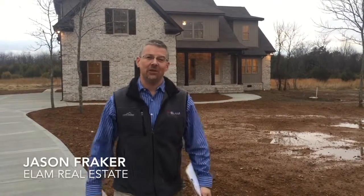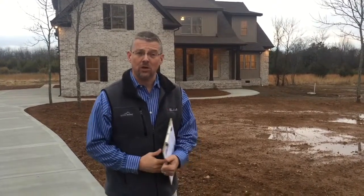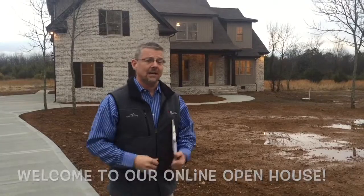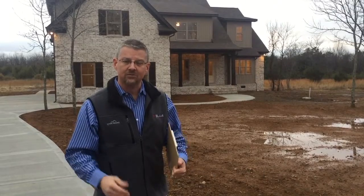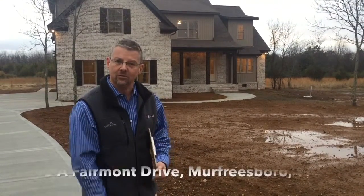Hey, Facebook. This is Jason Fraker with Elam Real Estate. I'm going to bring to you our first Facebook open house right here on Fairmont Drive in Murfreesboro, Tennessee. I'm super excited to show you this place. It's five bedrooms, four baths, sitting on four plus acres. So if you'll give me four or five minutes of your time, I'm going to walk you through this house.